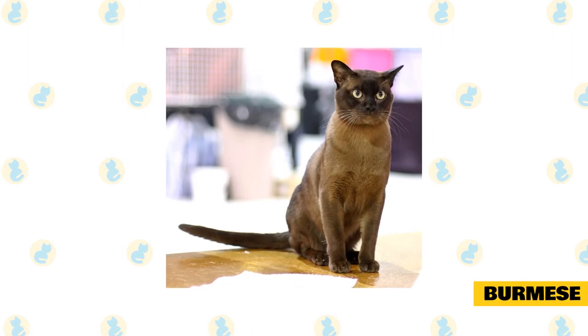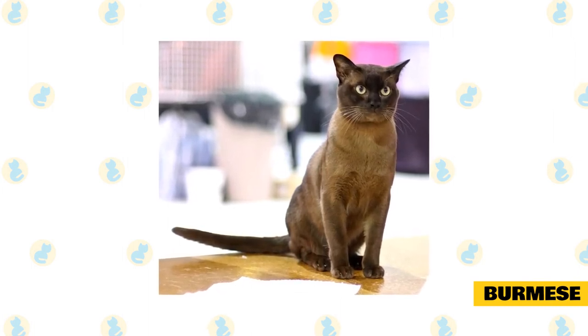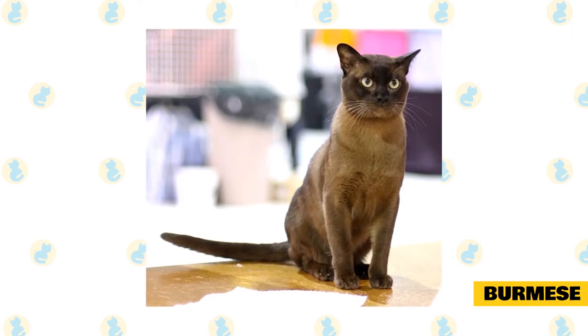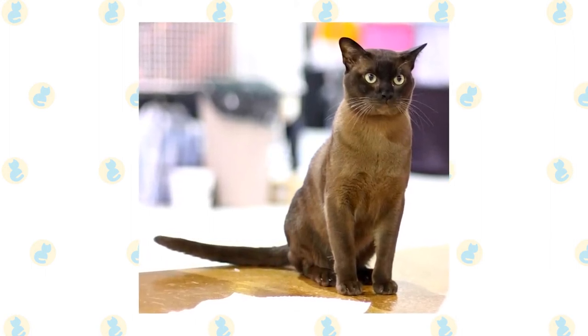Burmese: the Burmese is a small cat with a short, fine coat that naturally has less hair than other breeds. According to the Cat Fanciers Association, they have a lot of affection for their people, wanting to be by their side as much as they can but without being overly demanding. Some Burmese will even play fetch with a toy.